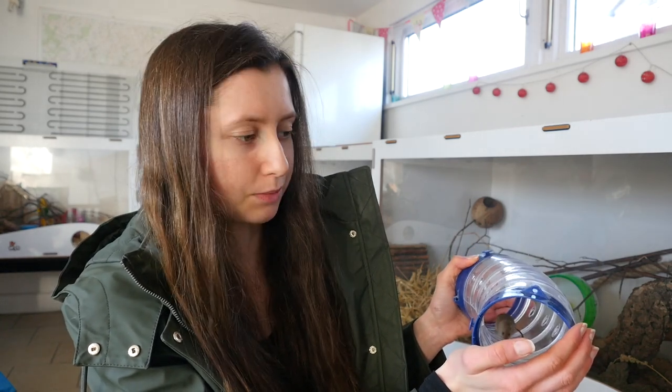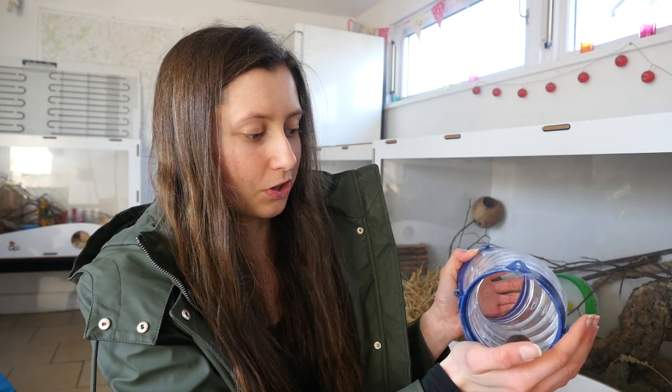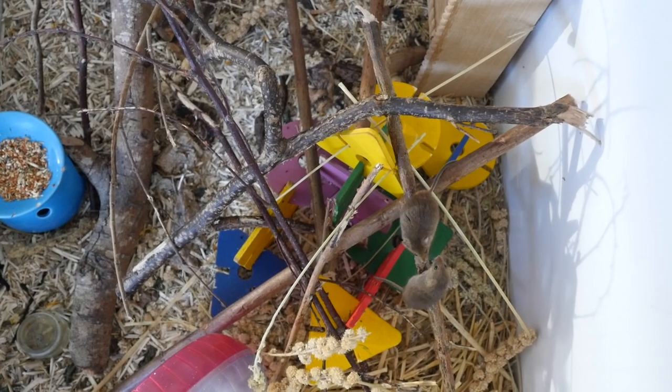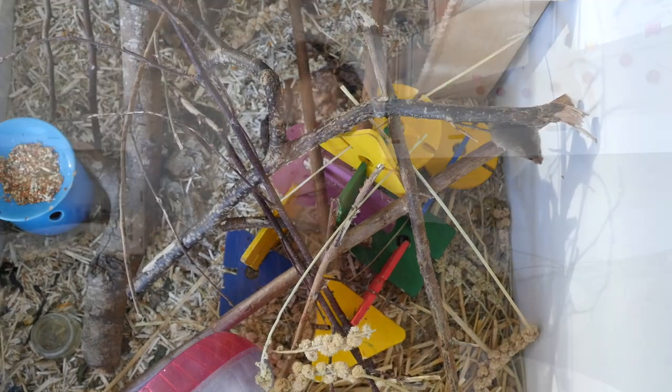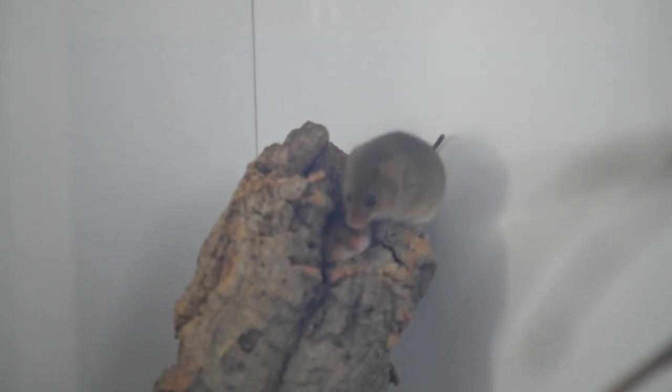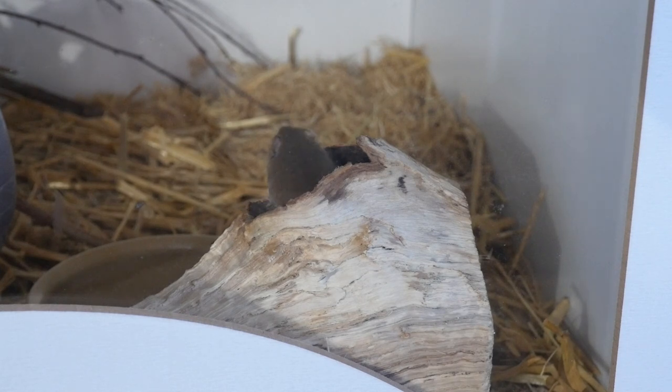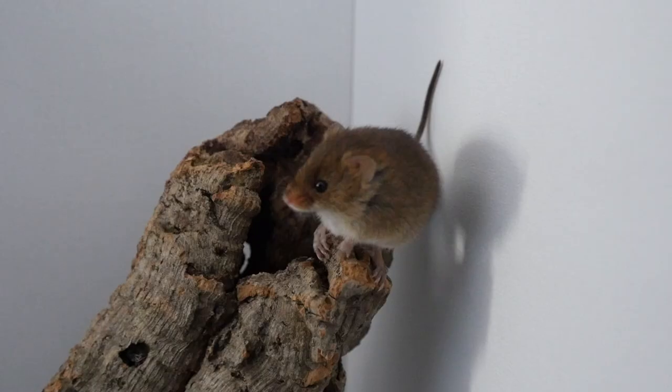They're going to love to climb things and explore, so height space is definitely something to consider to mimic a natural habitat. Anything plastic is best avoided — they will chew it. You want to avoid any plastic with harvest mice. They could chew out of a plastic cage, and wire cages are also not ideal unless the mesh is really tiny, because they will squeeze through.